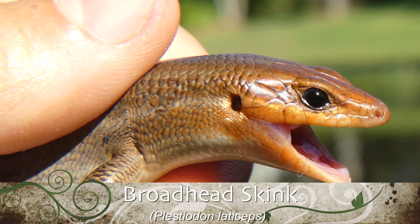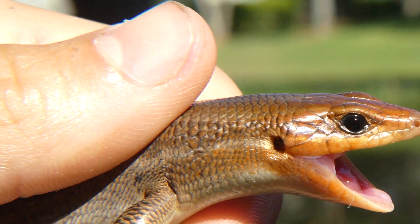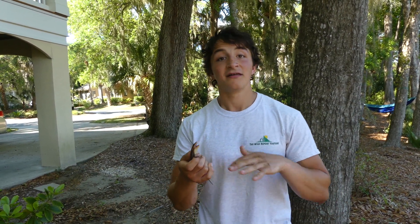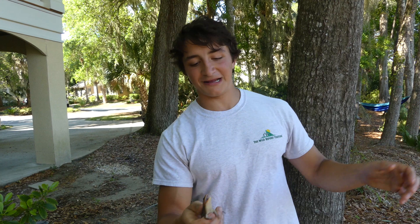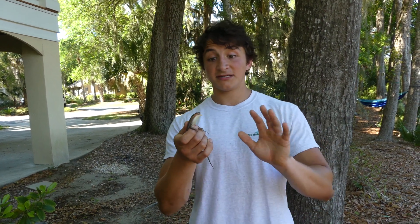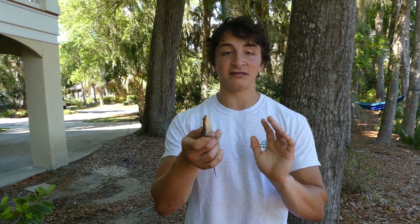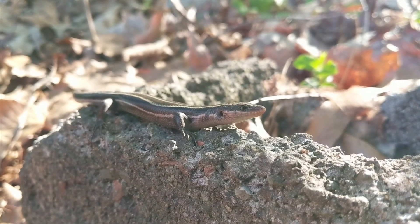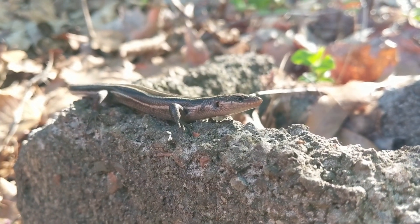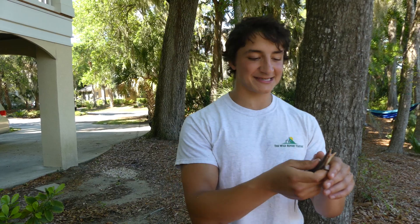Broad-headed skinks are a really neat species of lizard that I've wanted to see in person for a very long time. We don't even have the species back where I live in Central North Carolina. They only exist in the North Carolina Coastal Plain and then throughout most of South Carolina, Georgia, and their range is actually pretty expansive all the way out to the west. So this is definitely a skink of the southeastern United States, and it's very similar to the southeastern five-lined skink, which is a species that we have back home, but the noticeable difference is the size.